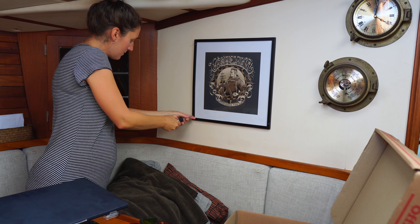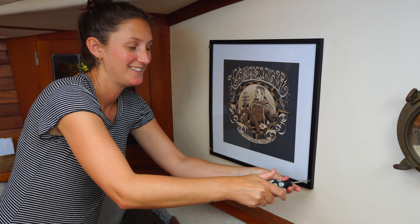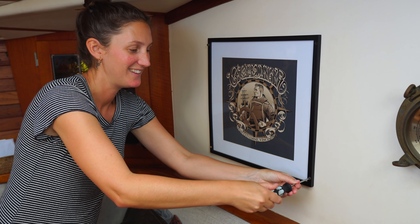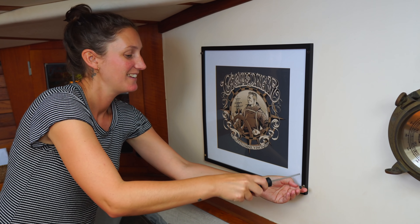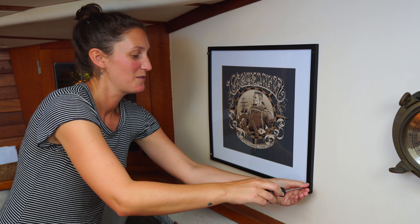A new phase starts — an exciting one, new adventures for sure. We have started to pack up our things and Rán is starting to get empty. We took down the plants — they're in the plant hanger. Taking down this painting, or poster. Yeah, it's happening.